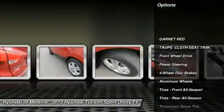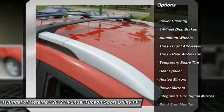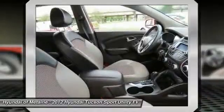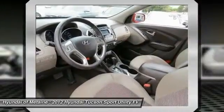Traction control, stability control, anti-lock braking system, steering wheel audio controls, air conditioning, power steering, adjustable steering wheel, driver airbag, keyless entry, cruise control.